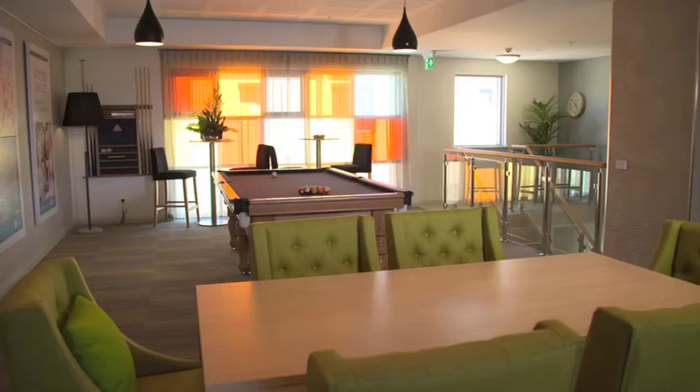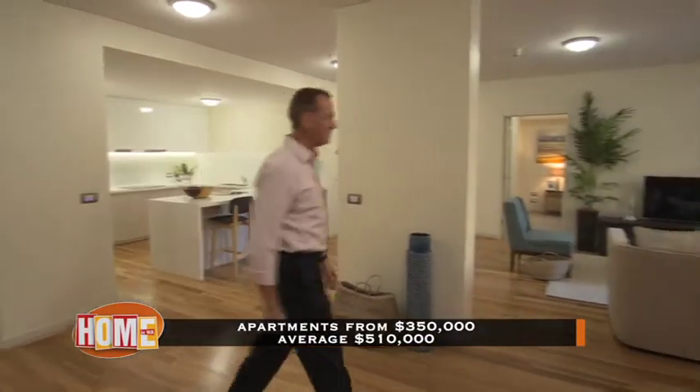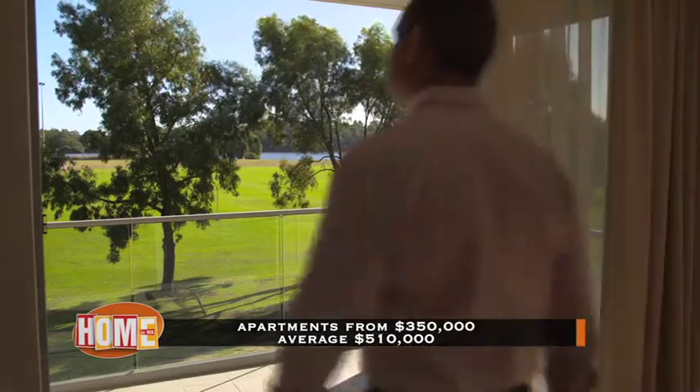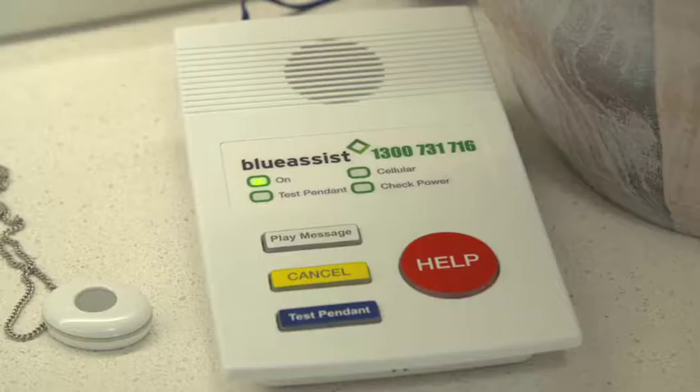Bethany Gwellup offers a range of stylish spacious one or two bedroom apartments designed to let in an abundance of natural light. And for peace of mind, all apartments have 24-hour monitored emergency duress systems.